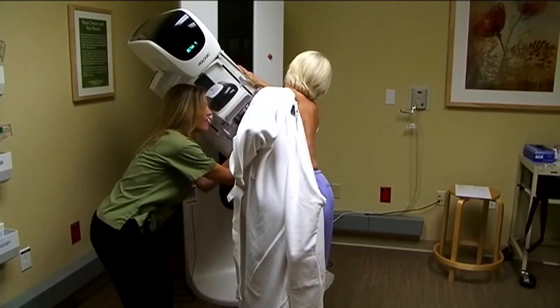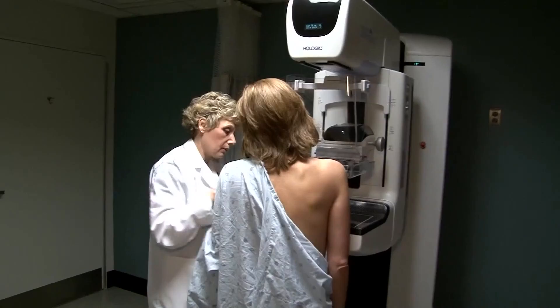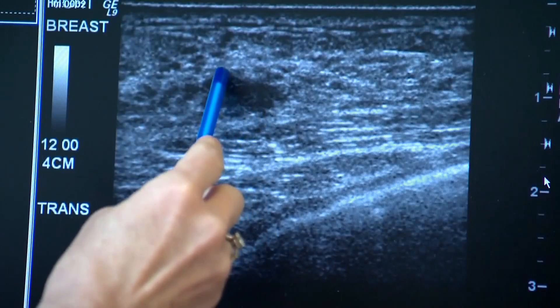So experts encourage women who fall into that category to consider additional imaging tests, such as a breast ultrasound or MRI.